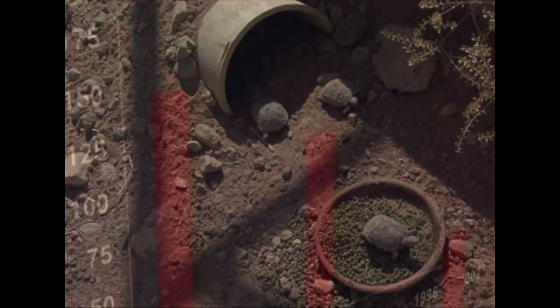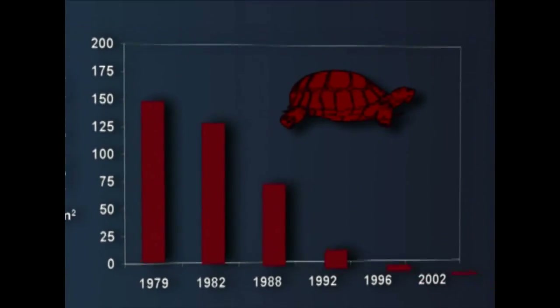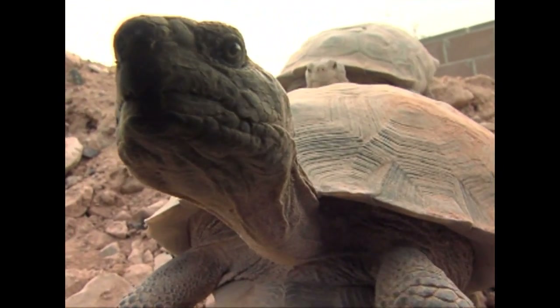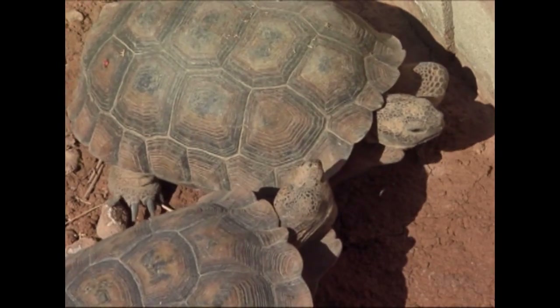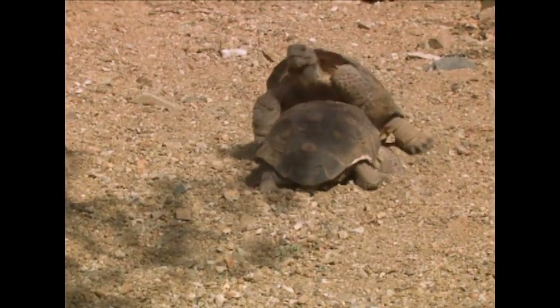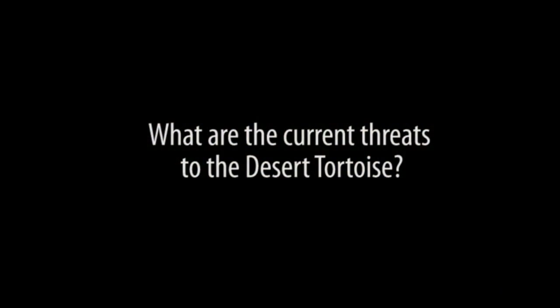To help ensure the species reaches a population level where they no longer need protection, a recovery plan has been developed. This is a blueprint for actions by federal, state, and private agencies. To get a better understanding of what the future holds for the tortoise, we sat down with Desert Tortoise Recovery Coordinator Roy Averill-Murray with a few questions about the tortoise.